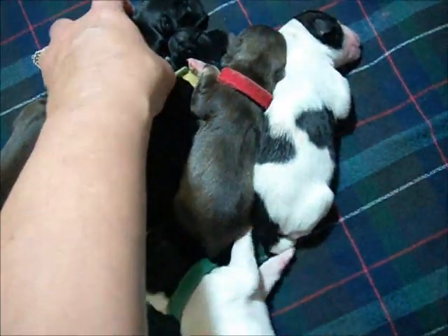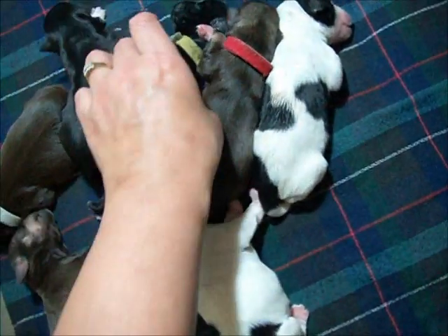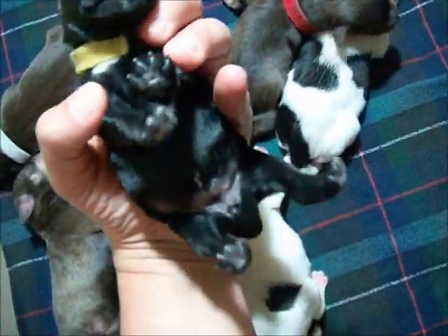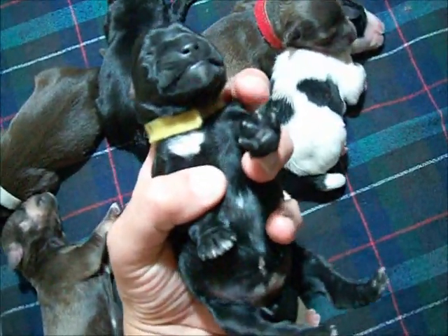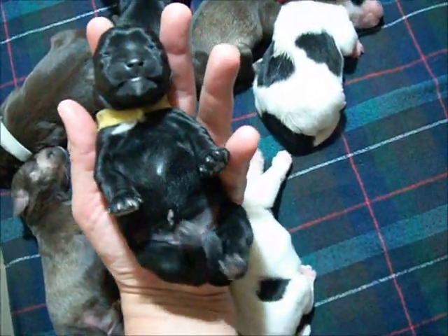And then here is the other black girl — that's first born black, this is the other black, with the yellow collar. She has hardly any white on her. She's got a little white splash on the chest, but not as much white as her sister.